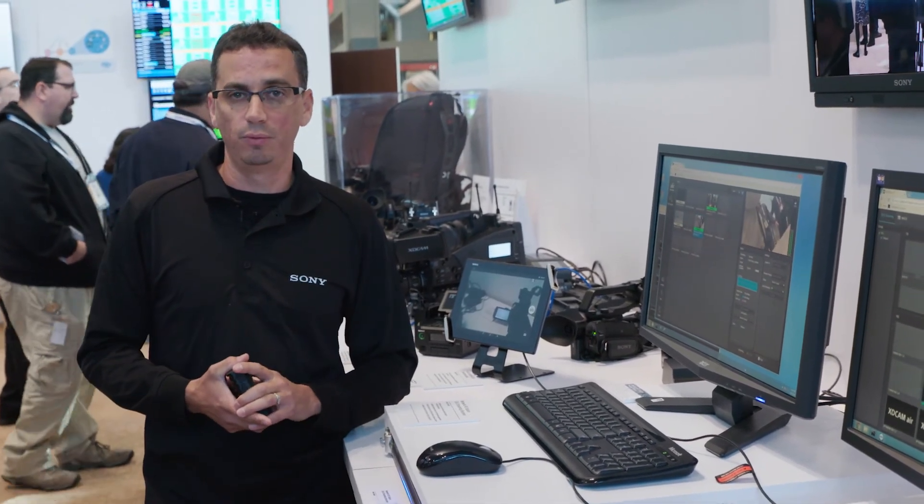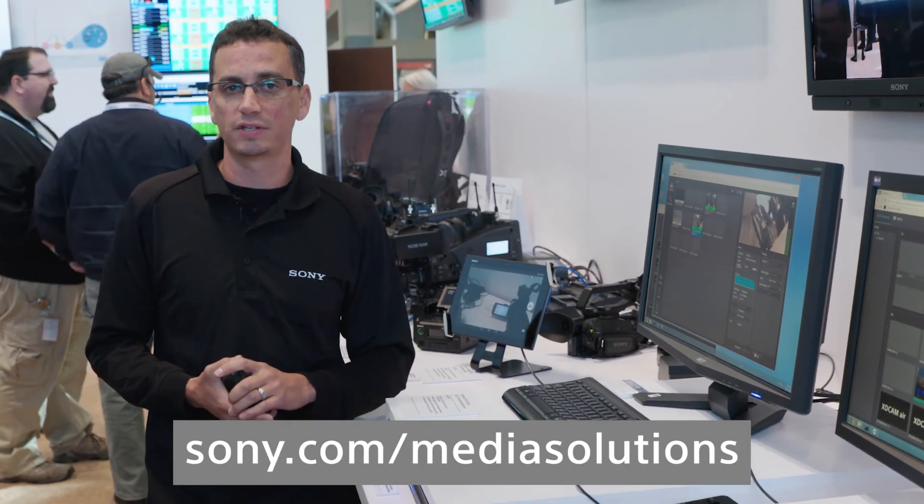Lots of great features. We welcome you to visit our website at sony.com/mediasolutions.